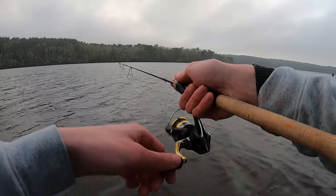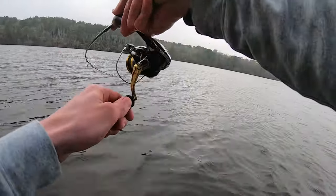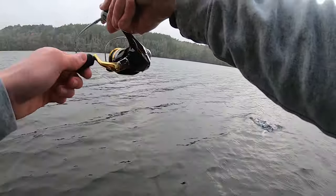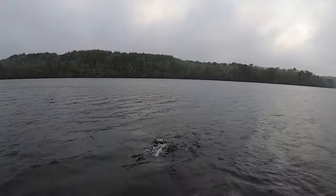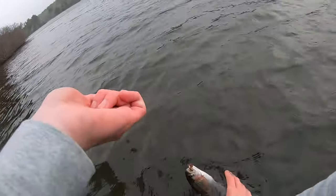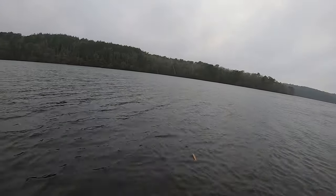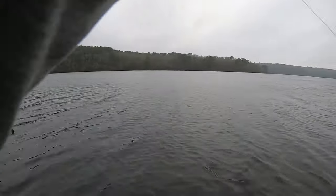Slow rolling that spinner — there's another one. Yeah, they seem to be really balled up right now. That guy escaped, but that fish also hit exactly where the other two did, almost to a T. I definitely think they're schooled up.